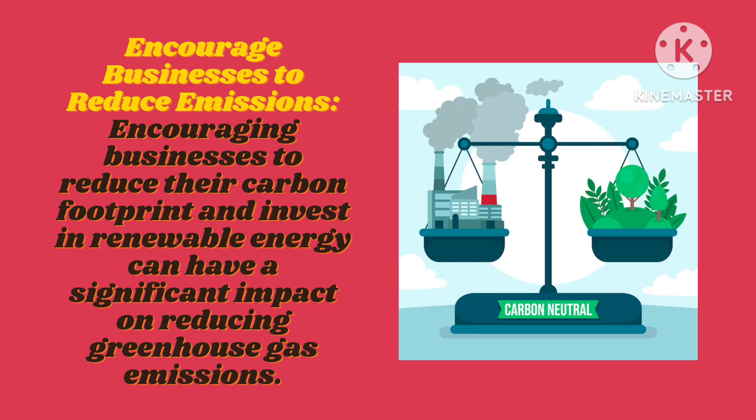Encourage businesses to reduce emissions. Encouraging businesses to reduce their carbon footprint and invest in renewable energy can have a significant impact on reducing greenhouse gas emissions.